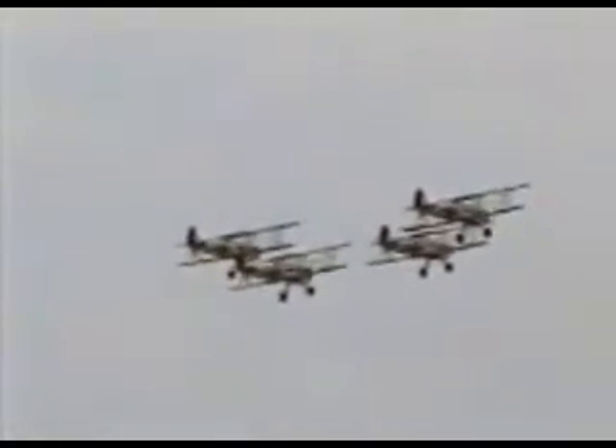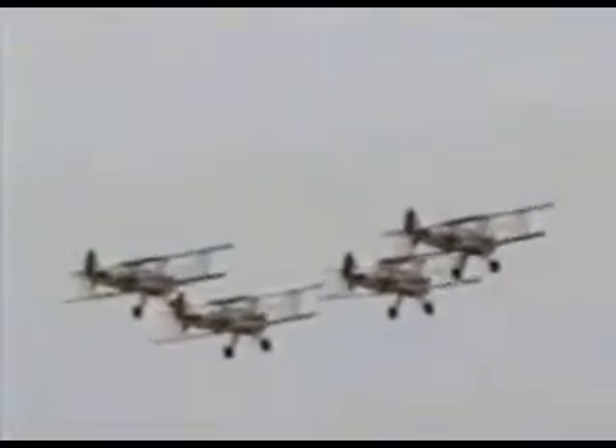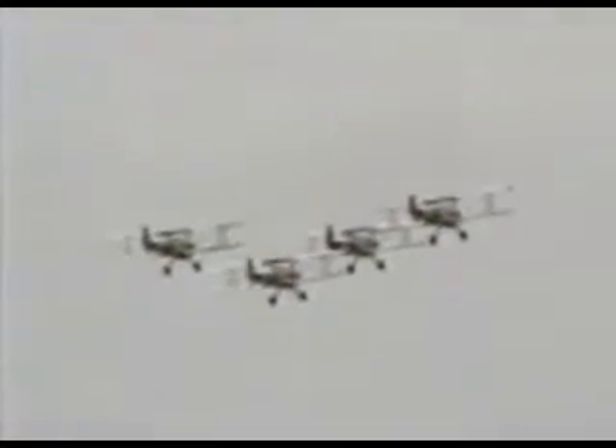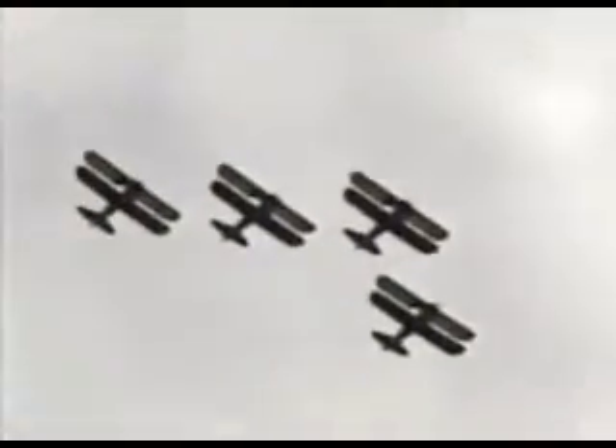Ladies and gentlemen, boys and girls, welcome to Air Power Over Hampton Roads. We are going to turn the hands of time back to when a young man called the Barnstormer was the king of the skies. Ready? Are you sure you're ready?